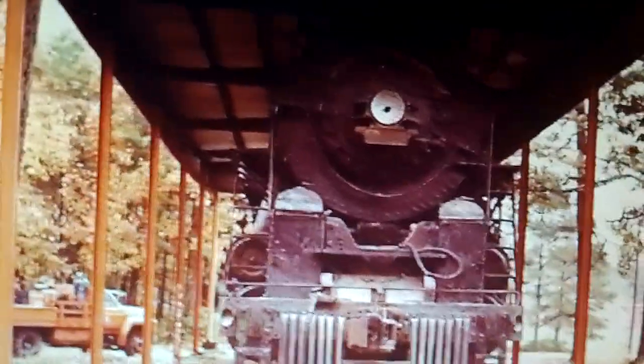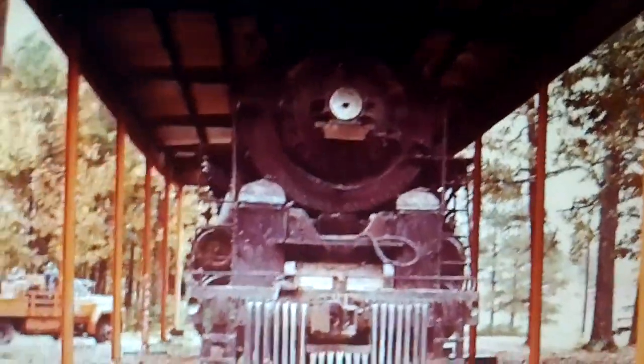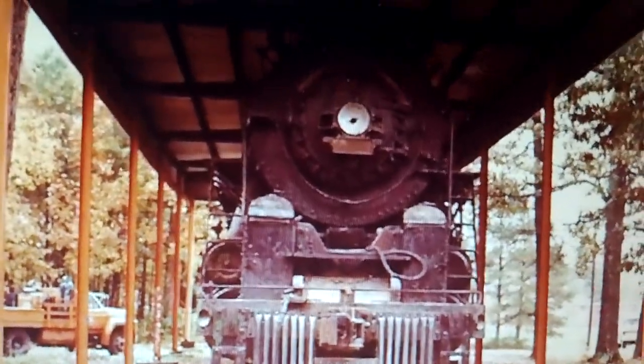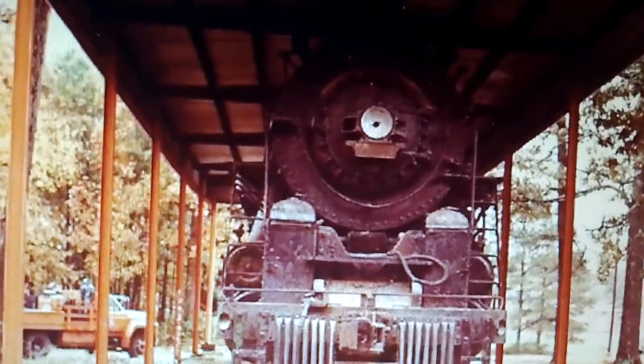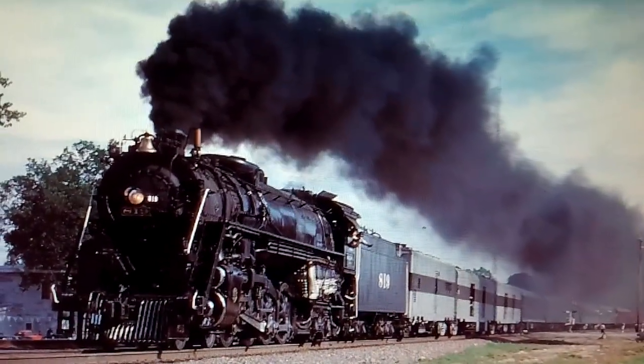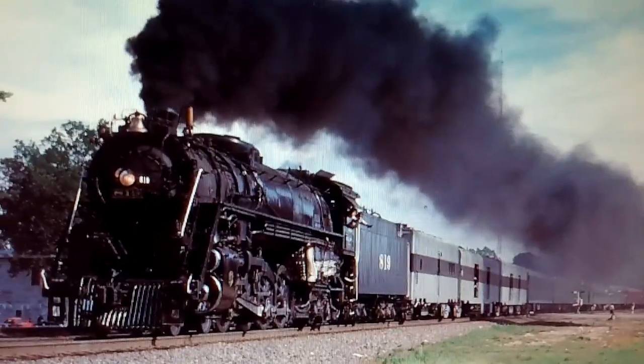But thankfully in 1983, things changed for the better when the newly formed Cotton Belt Historical Society removed the 819 from display and took it to the Pine Bluff shops for restoration, which was completed in 1986, and the 819 returned to steam.